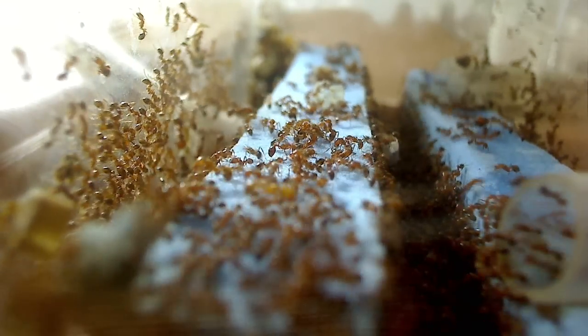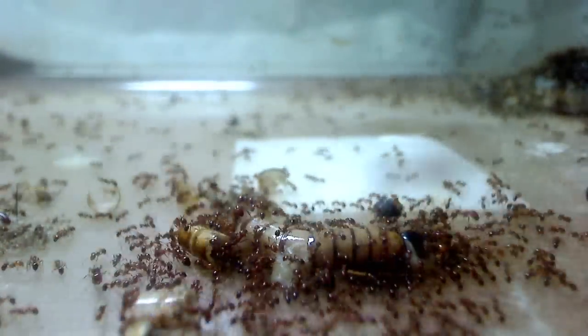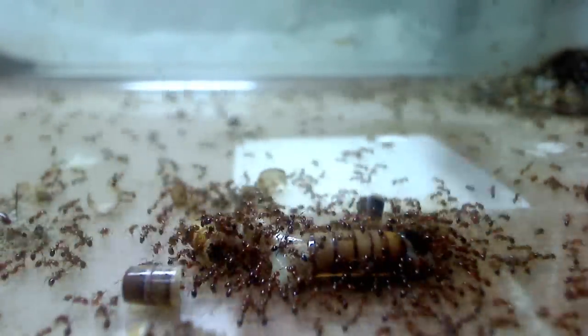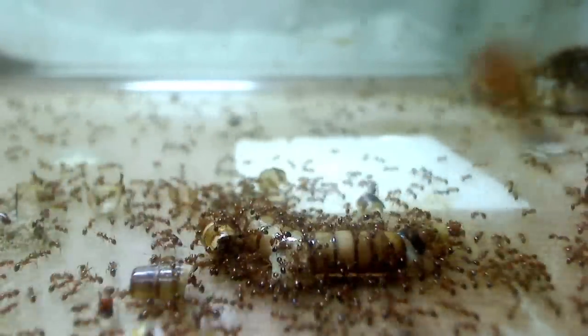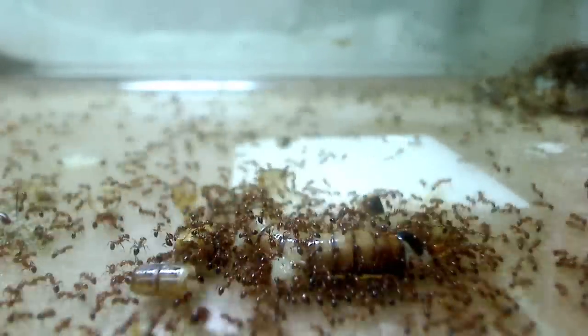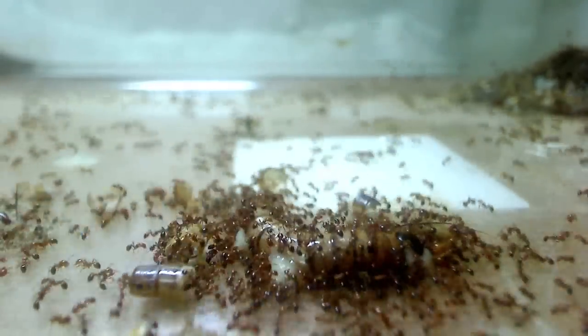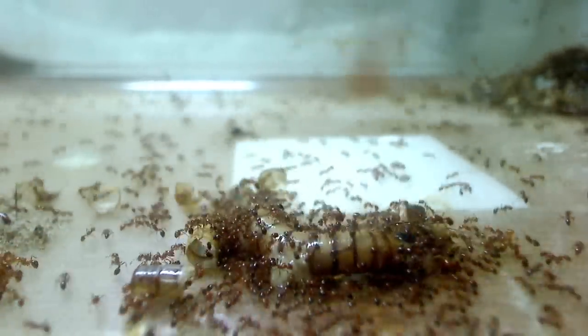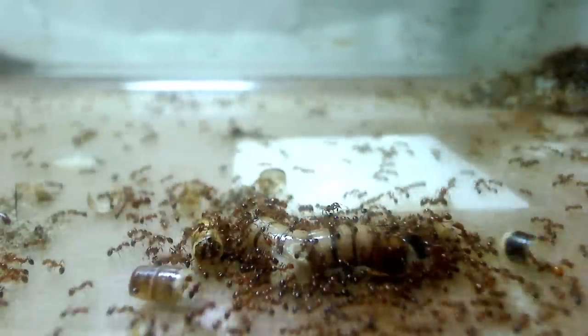When dealing with a large superworm like this that cannot be readily carried back to the nest, surprisingly, the first thing the ants do is they start to bury it. The ants in the outworld begin collecting pieces of debris, hair, colony garbage, anything they can find — even pieces of exoskeleton from previous superworm kills — in attempts to bury this large superworm.